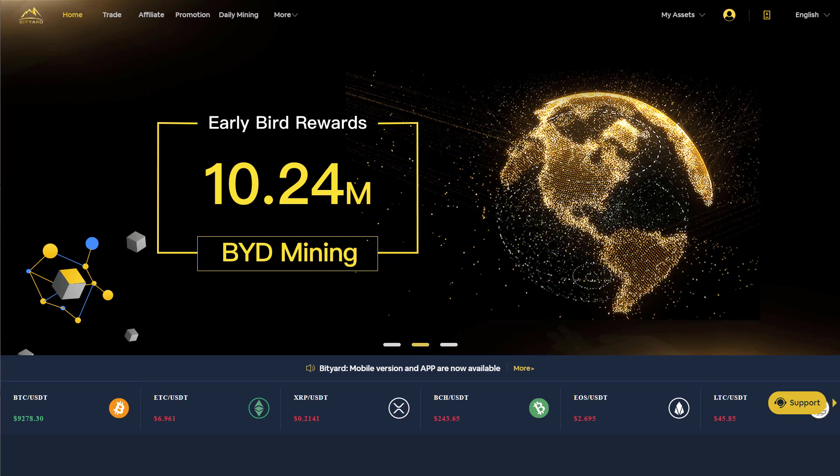Hi, welcome back to another Crypto Dave video. So today I'm doing another crypto passive income update, but before we get going with the stats, just a quick word from our sponsors.